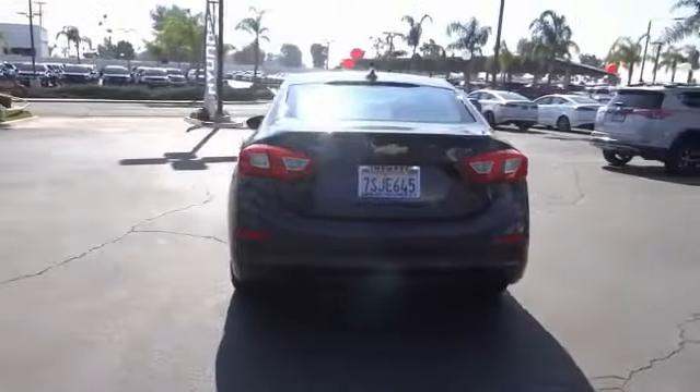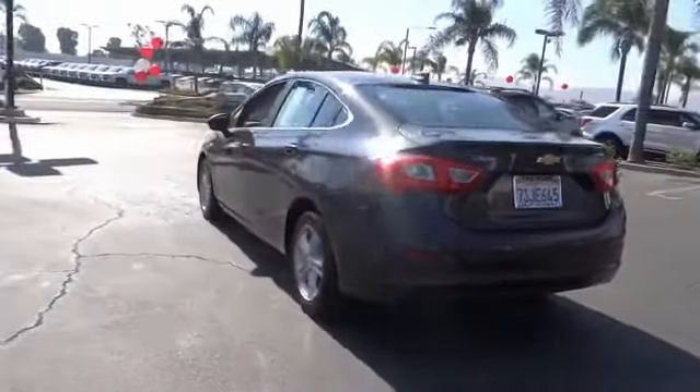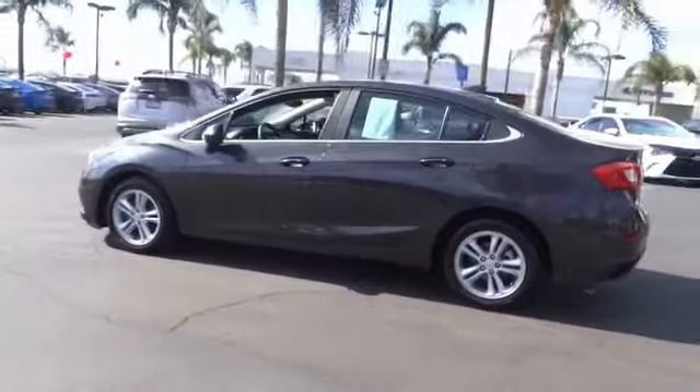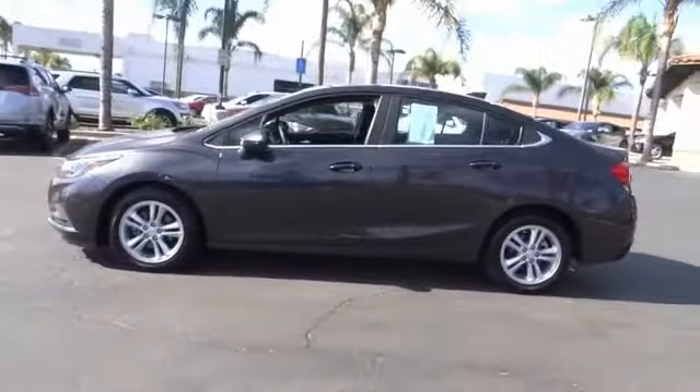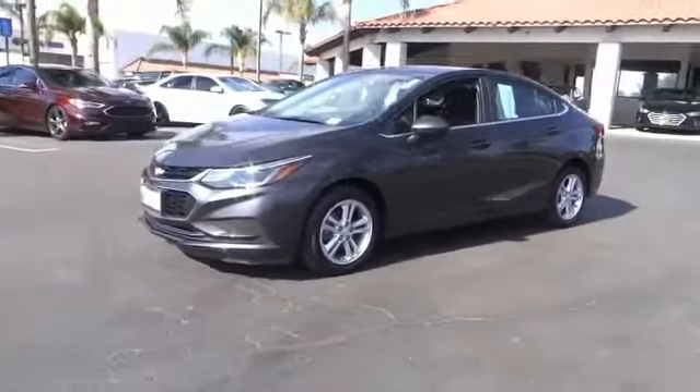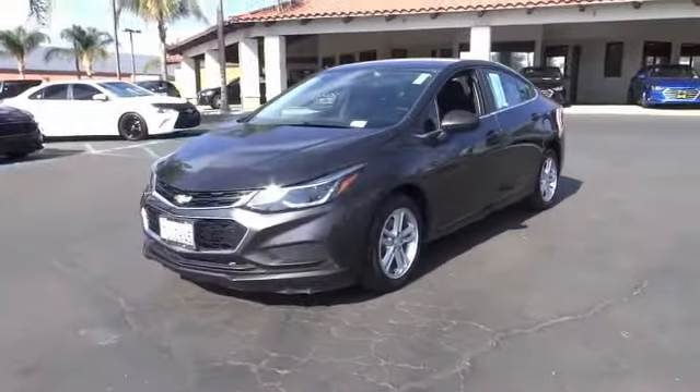Remote engine start, keyless entry, traction control, dual airbags, air conditioning, power steering, four-wheel disc brakes, trip computer, security system, compass. Wouldn't you look great in this vehicle? Stop in today and see for yourself.